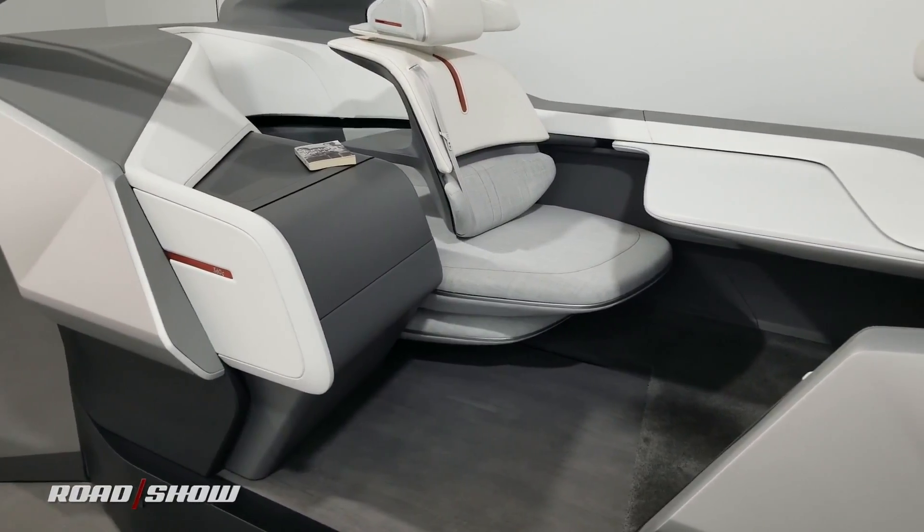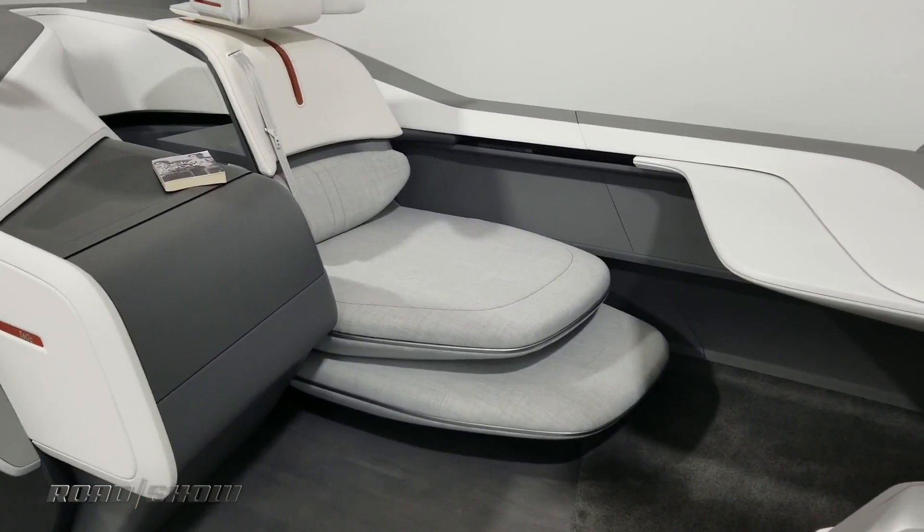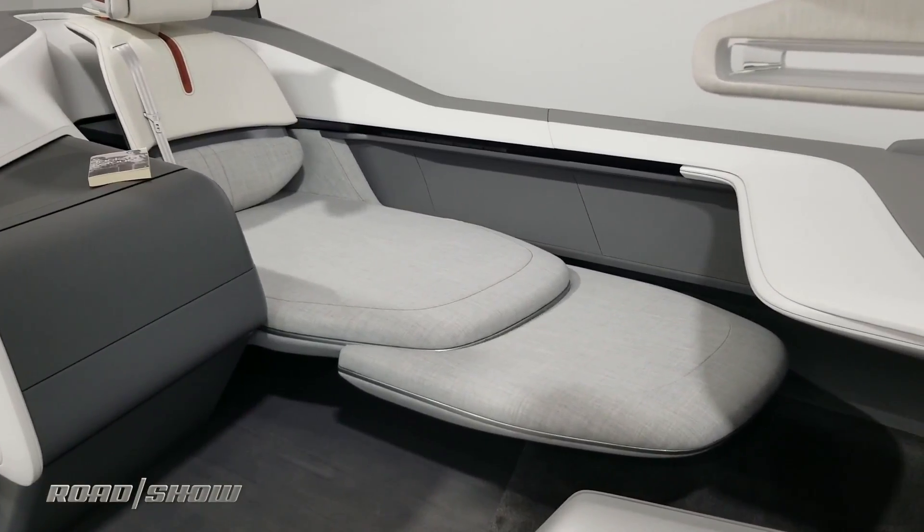Hey, it's Tim. We're looking at the Volvo 360C concept interior and I wanted to show you the amazing seat transformation that takes this from an upright seat where you get some work done to a fully reclining bed.